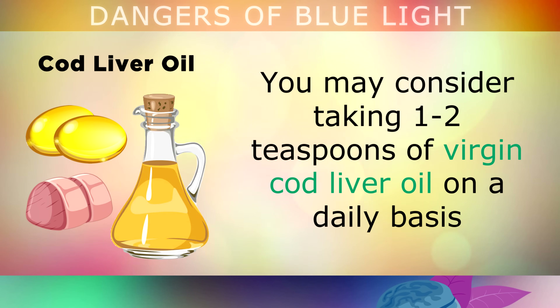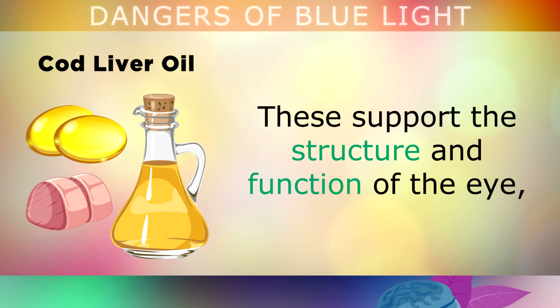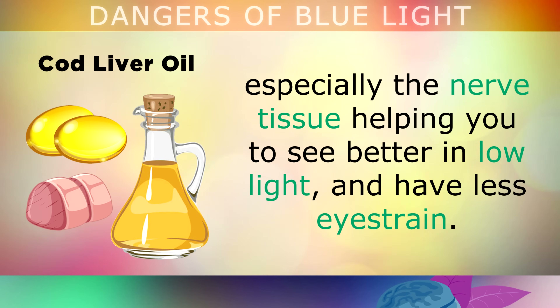You can also consider taking 1 to 2 teaspoons of virgin cod liver oil on a daily basis, as this will supply your eyes with lots of active Vitamin A called retinol, along with essential omega-3 fats. These nutrients support the structure and function of the eye, especially the nerve tissue, helping you to see better in low light and have less eye strain.